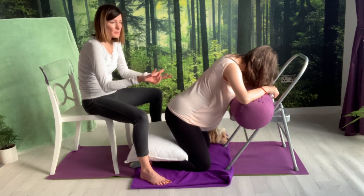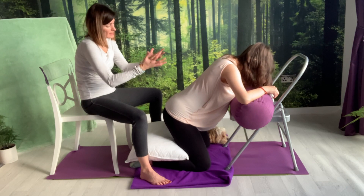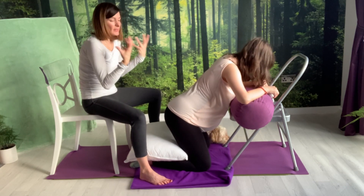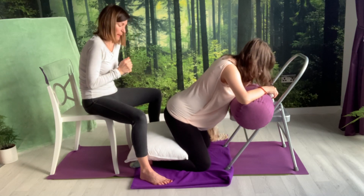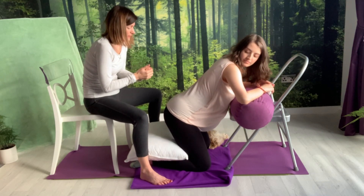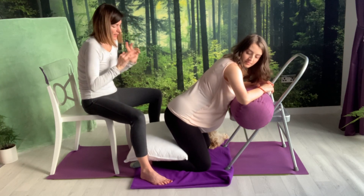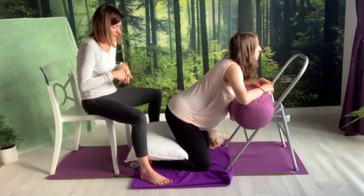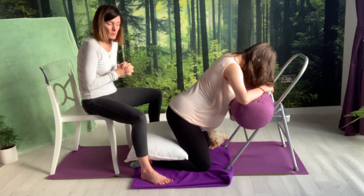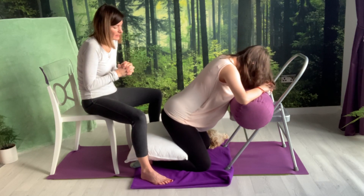At that point, the birth partner — whilst mom is moving — steps back and only steps in when she needs him or her. You step back and let mom do her thing during the sensation, and then perhaps attend to her massage-wise in between sensations.